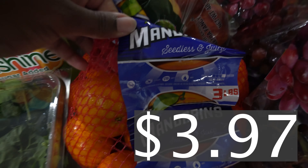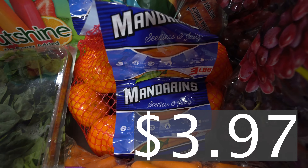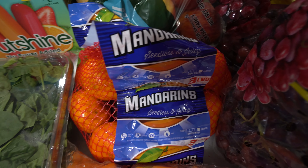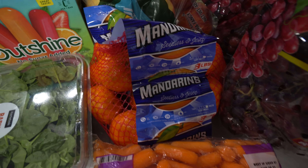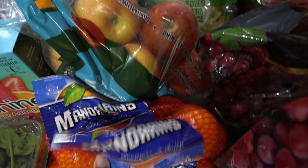We got some mandarins and oranges. These are actually a pretty good decent size. Another healthy alternative — you know what they say, fruits are nature's candy or something like that.